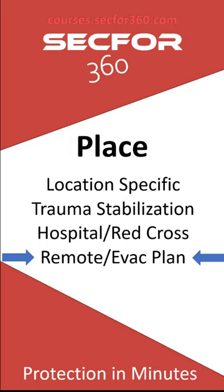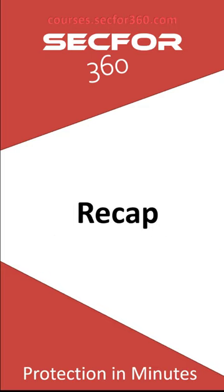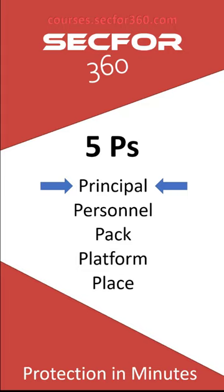To recap the five P's: Principal — know what's wrong with them and have what you need to take care of them. Personnel — know everybody's conditions, medications, and allergies, and make sure they have the training to use available gear. Pack — everyone should have one, and break them out before details so everyone can see what each person has. Platform — if you have the means, keep an EMT kit in the vehicle. Place — map medical assets around your venues, hotels, airports, and routes, and if appropriate, in neighboring countries with your EVAC plan ready.